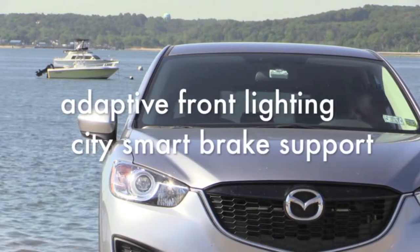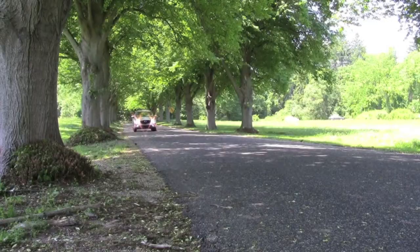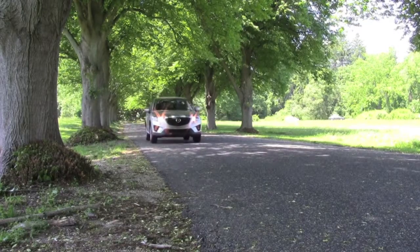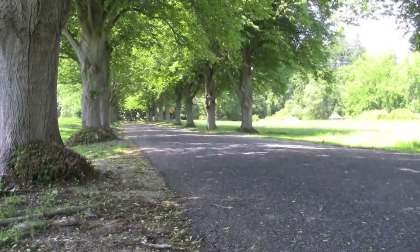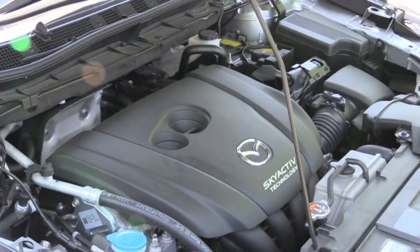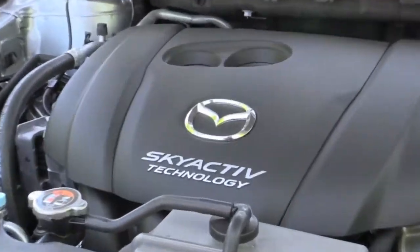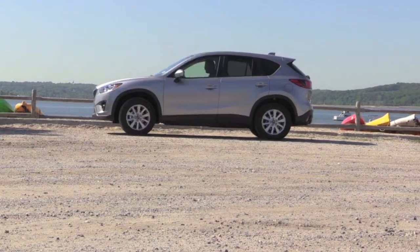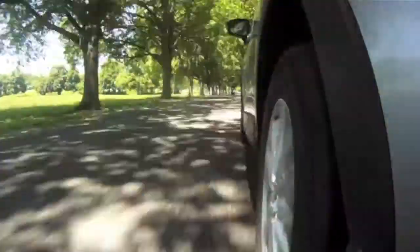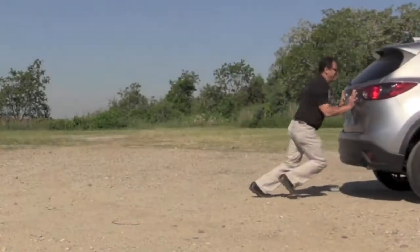Features like adaptive front lighting and City Smart Brake Support. Now let's talk about what is ultimately most important: the driving experience. The CX-5 I'm testing is powered by a 2.5-liter four-cylinder engine generating 184 horsepower with 185 foot-pounds of torque. It goes 0 to 60 in 8 seconds with all-wheel drive while delivering an impressive 24 city and 30 highway MPG.